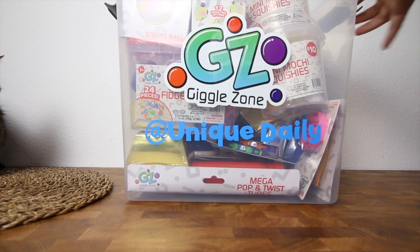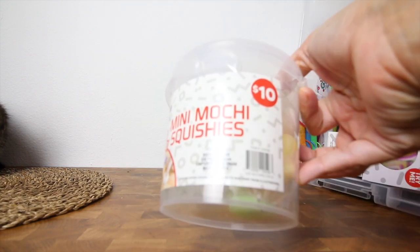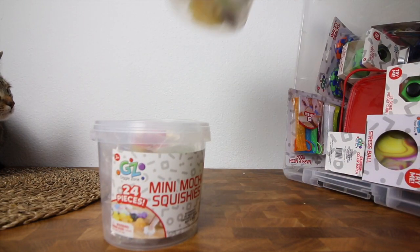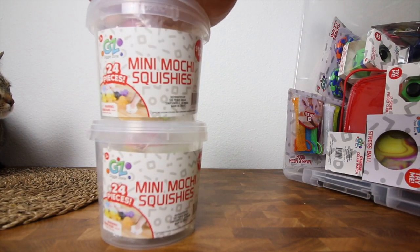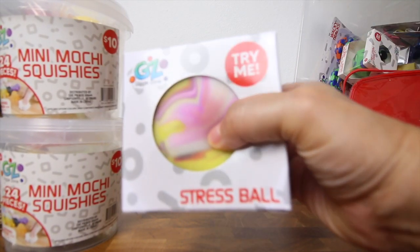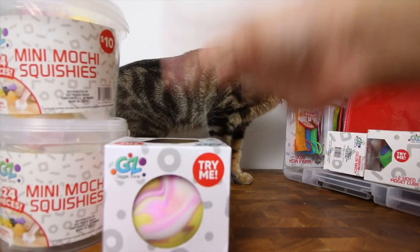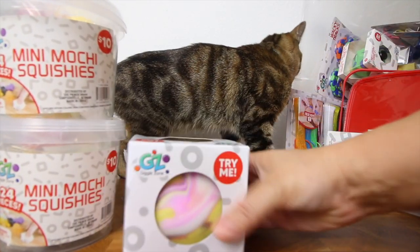Look what I got from Giggle Zone — I'm so excited, look how cute this packaging is! At Unique Daily, mini mochi — you get all of those for ten dollars. Enrique loves those and it's so perfect because this is just in time for me to make Enrique's Easter basket, which I'm gonna do right now. This is so squishy — that is huge, I've never seen a stress ball that huge.